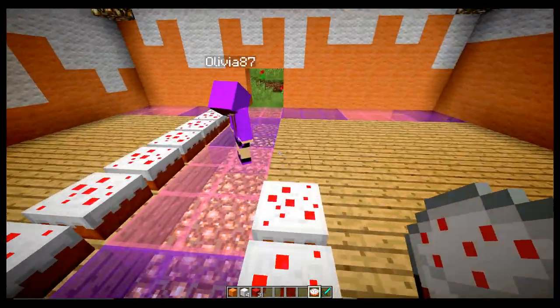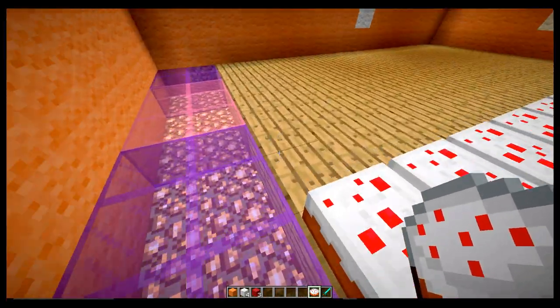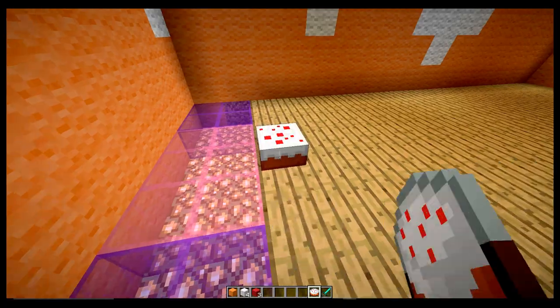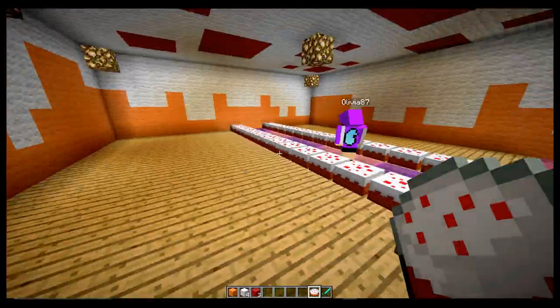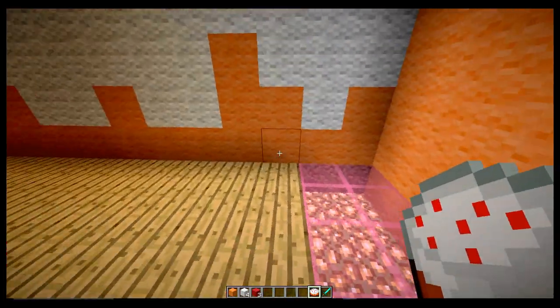This is going to be like a Candyland — but cake world. I got some chickens, wheat, a cow, marshmallows, and cookies.